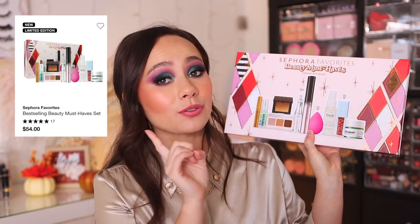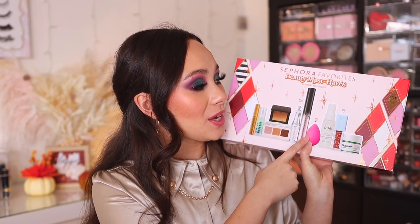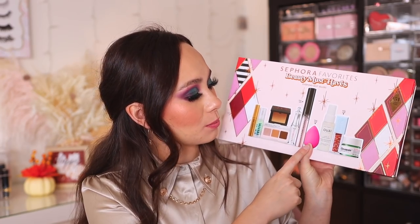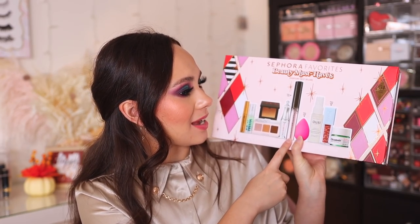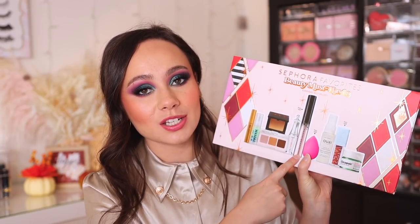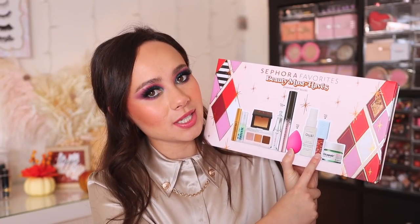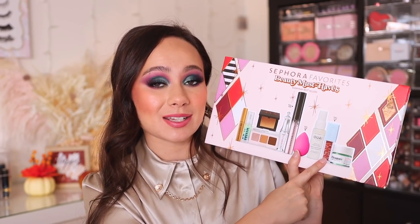Here are the full-size items: a full-size Beauty Blender — who doesn't love a Beauty Blender? This is $20 to begin with, so that's almost half the price of this entire set right there, and you get so much more. You also get a full-size Fenty Mascara — mascaras don't last the longest, so it's great to get a new one. And a full-size Kosas Wet Lip Gloss; I've personally never tried this formula before, but I've heard nothing but great things about it.